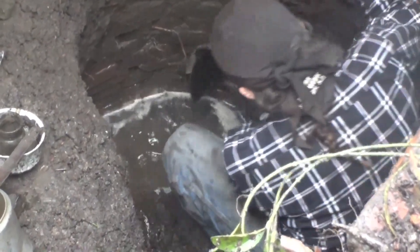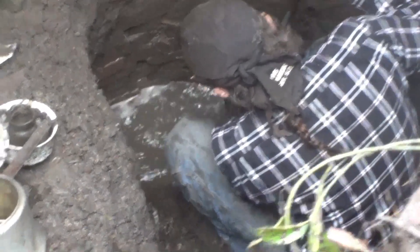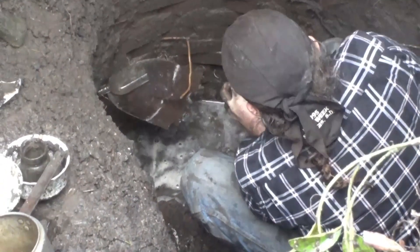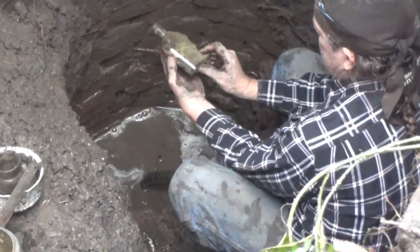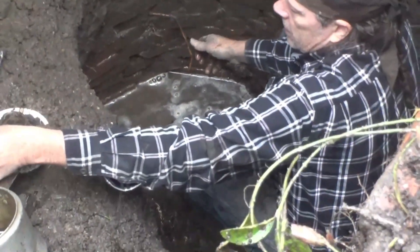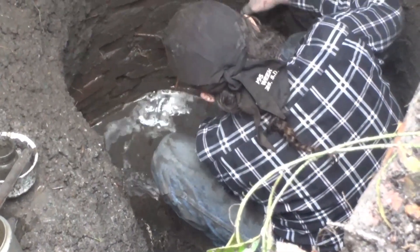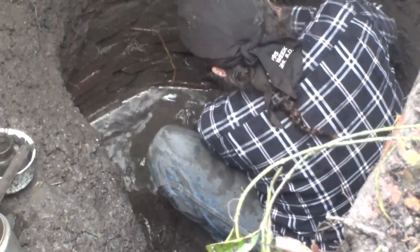There's a coffin flask floating in the water — a little half-pint coffin whiskey flask, unbossed, hand-blown, probably turn of the century, 1900. I can see some more stuff and feel some bottles, but there's a lot of broken dishes down there.